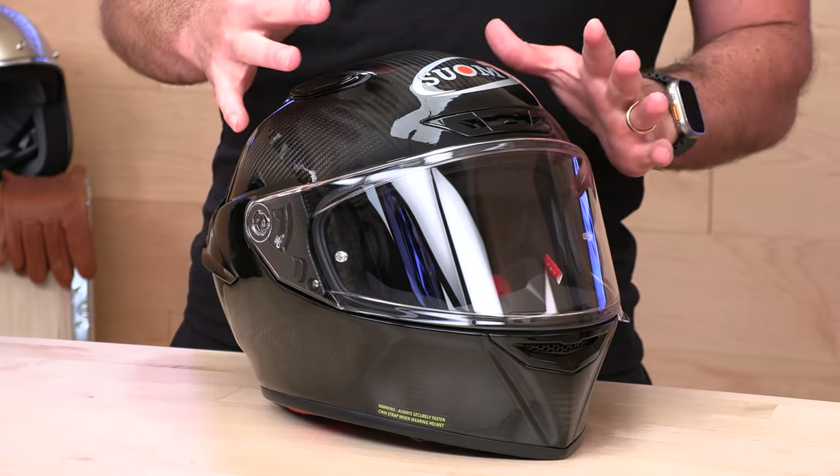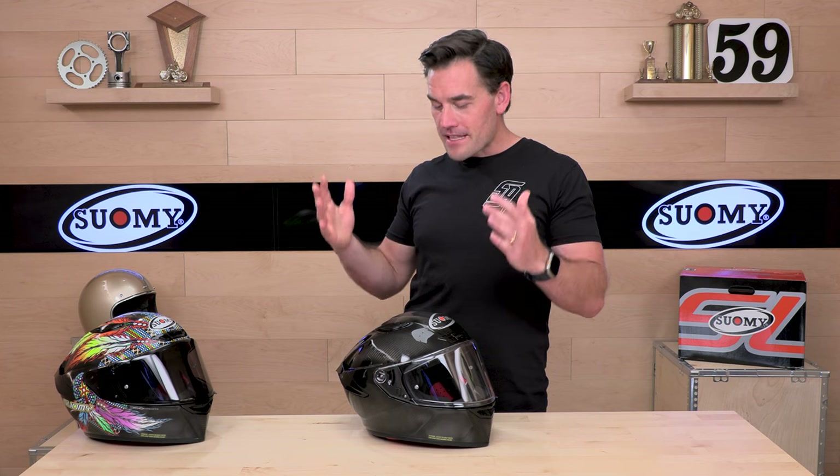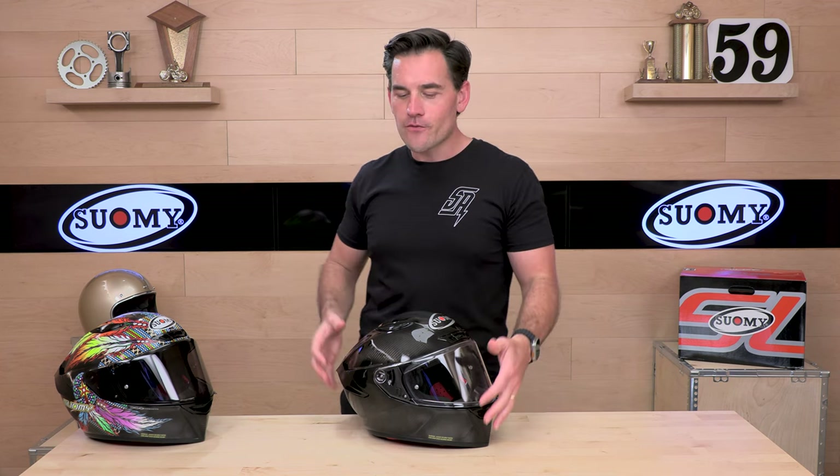This TX Pro is carbon fiber and thus a bit lighter. By a bit lighter, I mean this helmet is extremely lightweight. I do believe it is the lightest full-face helmet that we sell, coming in at only 2.75 pounds. That's right, 2.75 pounds. Extremely lightweight, folks.